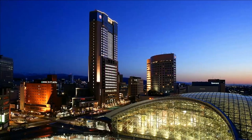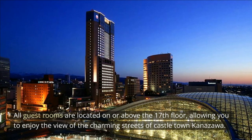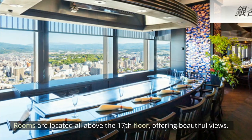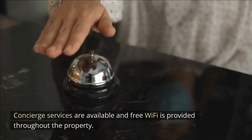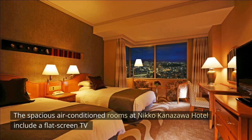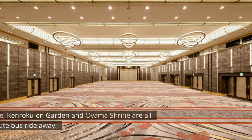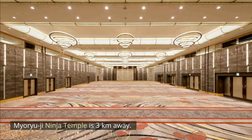Hotel Niko Kanazawa. All guest rooms are located on or above the 17th floor, allowing you to enjoy the view of the charming streets of Castle Town Kanazawa. Featuring panoramic views, eight dining options and shops, Niko Kanazawa is conveniently located right in front of J.R. Kanazawa Station. Concierge services are available and free Wi-Fi is provided throughout the property. Private parking is available on-site at an additional charge. The spacious air-conditioned rooms include a flat-screen TV and a private bathroom with bathtub and shower. Free toiletries and a hairdryer are provided. Kanazawa Castle, Kenroku-en Garden and Oyama Shrine are all about a 10-minute bus ride away. Myoryuji Ninja Temple is 3 kilometers away.